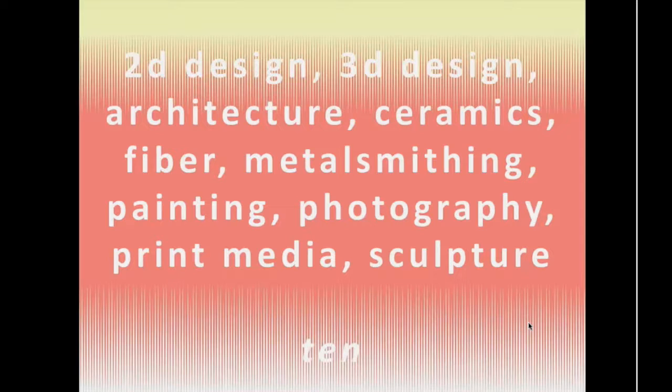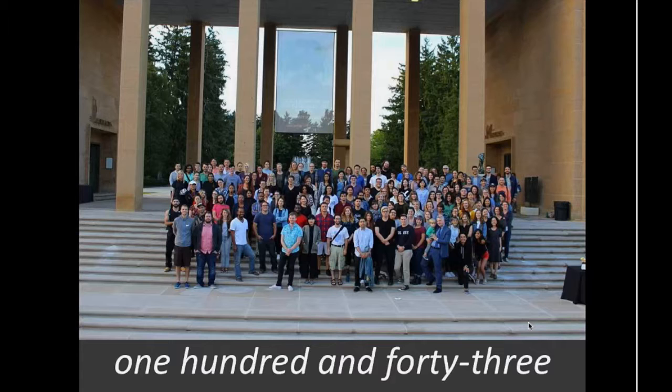In our next webinar on November 15th, you'll get a sense of our community and the greater Detroit community as well in the webinar called Studio Life at Cranbrook. We have mentioned that we are small, and we are. This is everyone — 143 graduate students pictured together with staff and artists in residence about a month ago. Compare this entire school to the last place you studied, and it may help give you a sense of our size.